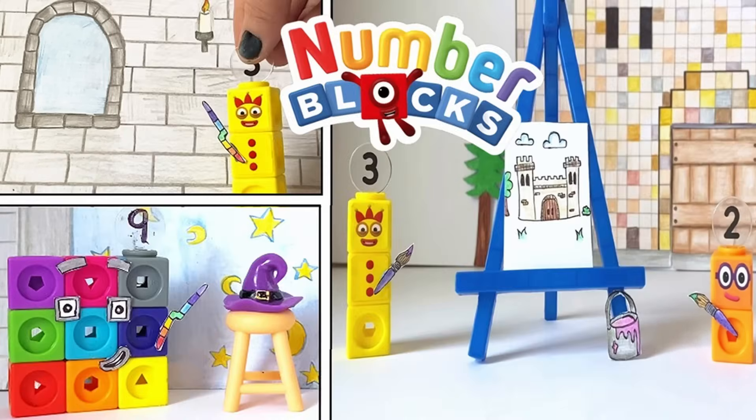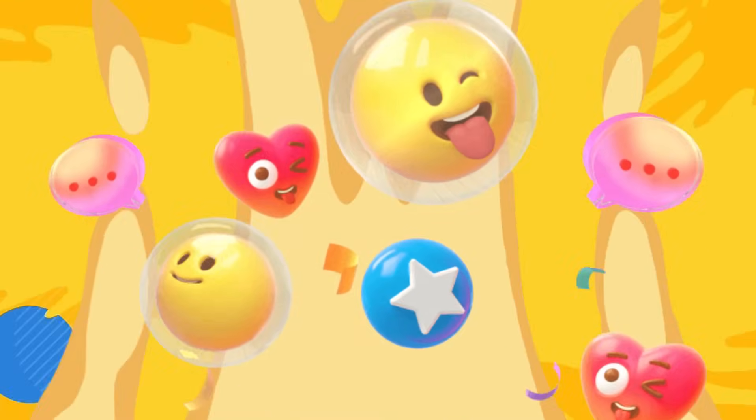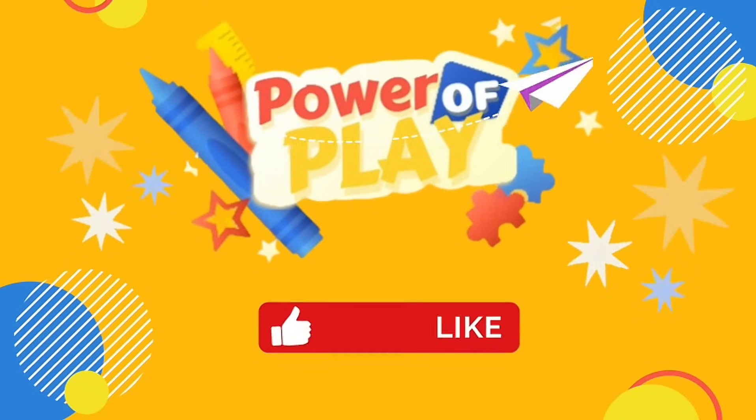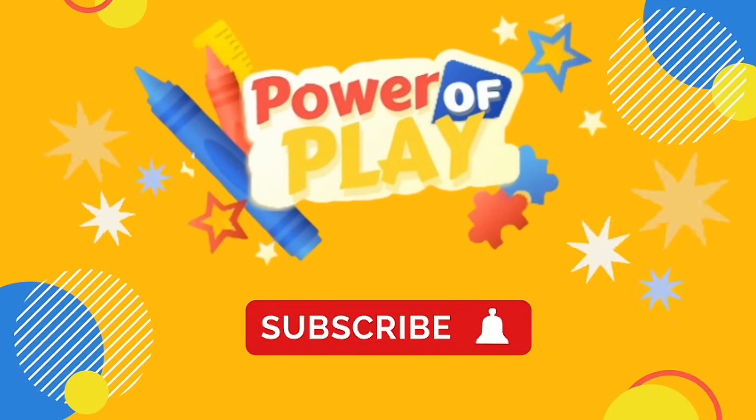And that was the end of today's video. We hope you enjoyed the Numberblock episode today with the Numberblock math link cubes. Hope to see you again next time. Bye-bye! If you enjoyed today's video, please like, subscribe and click the bell icon for notifications on new videos. Bye-bye.